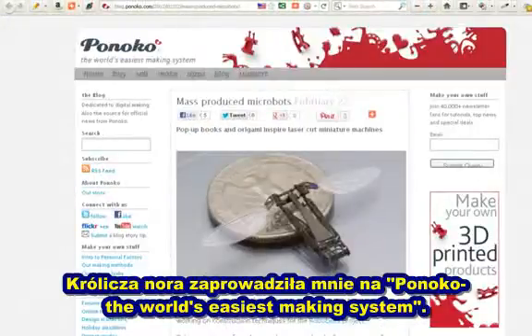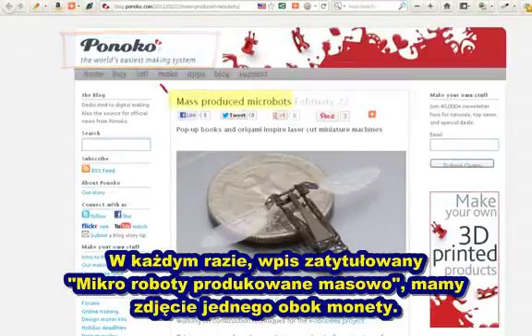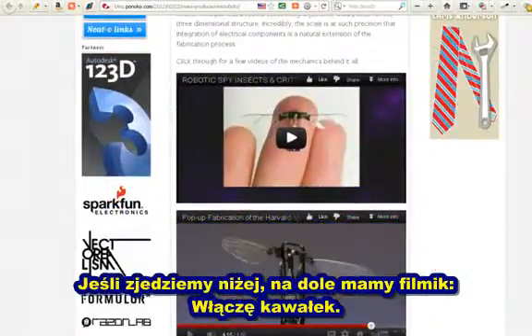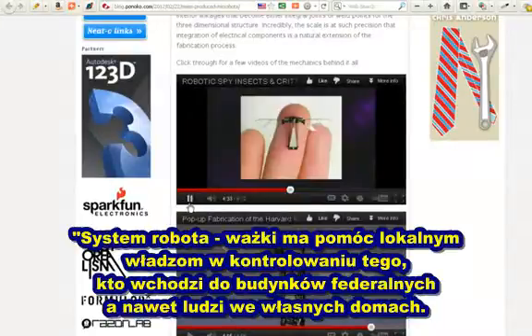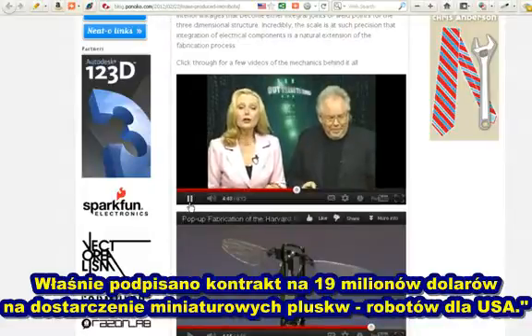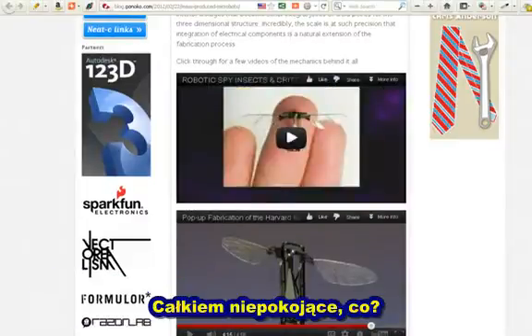The rabbit took us over here to Pinoco, the world's easiest making system — it's some type of blog. If you look at the article here, it's about mass-produced microbots. They have a picture of one next to a quarter. There's a video here I want to play a little bit of. BAE Systems say dragonfly-sized spy insects will also be used by local law enforcement agencies to keep track of those entering federal buildings or even people inside their homes. BAE Systems has just signed a $19 million contract to develop the micro-spy bug bots for the United States CIA. Pretty mind-blowing, huh?